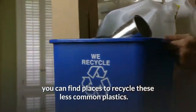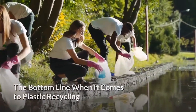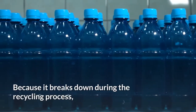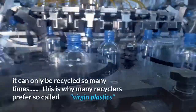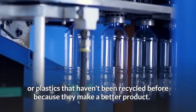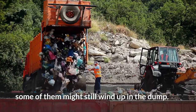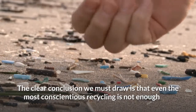The bottom line when it comes to plastic recycling: plastic is much harder to recycle than other materials because it breaks down during the recycling process and can only be recycled so many times. This is why many recyclers prefer so-called virgin plastics — plastics that haven't been recycled before — because they make a better product. That means that even if you do the best you can to recycle all your plastics, some of them might still wind up in the dump.